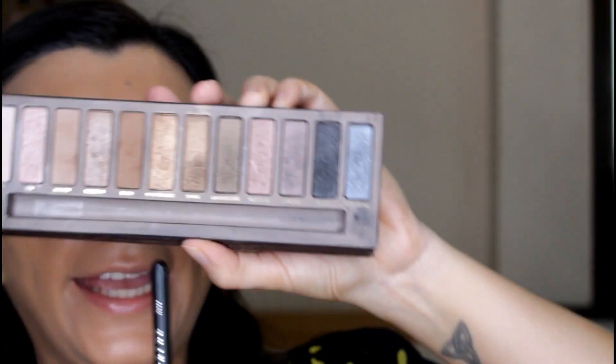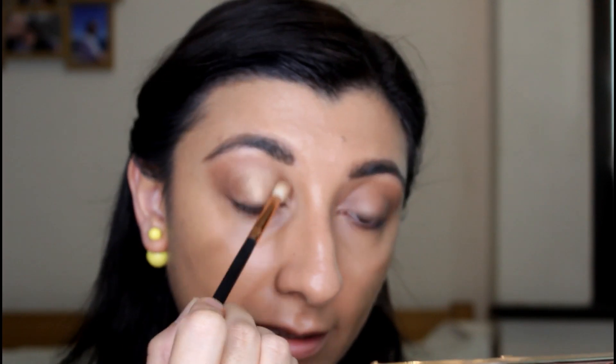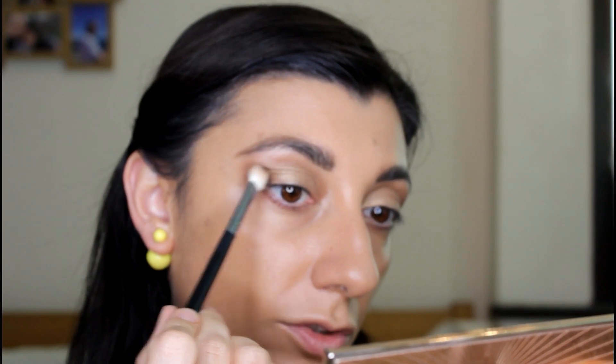I'm taking a fluffy brush and starting with Half Baked, just dusting it on. I didn't put any primer on — I just have the foundation. Then I blend with the brush I used for the crease. To darken up the outer corner I'm using Dark Horse with the same brush, just going over the outer corner to give a little bit of definition, and then I blend the crease.